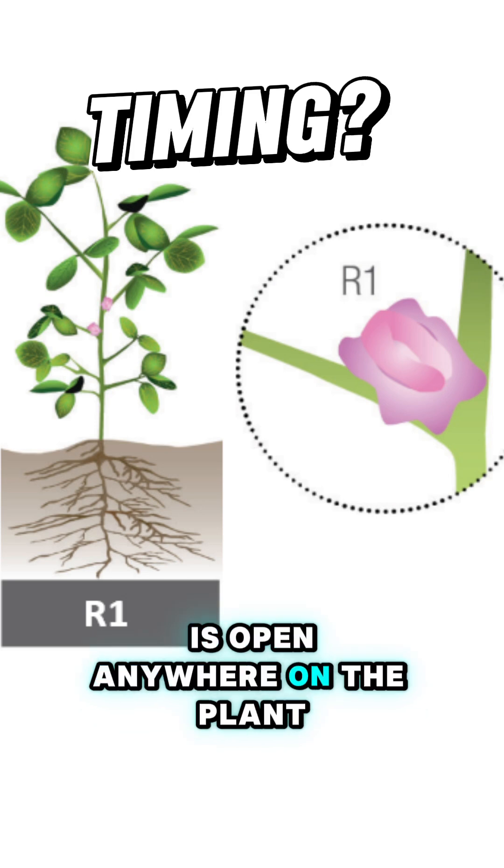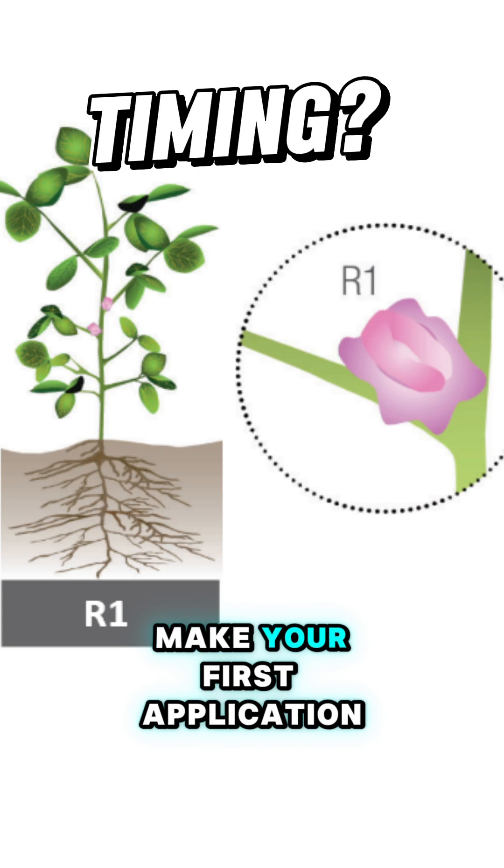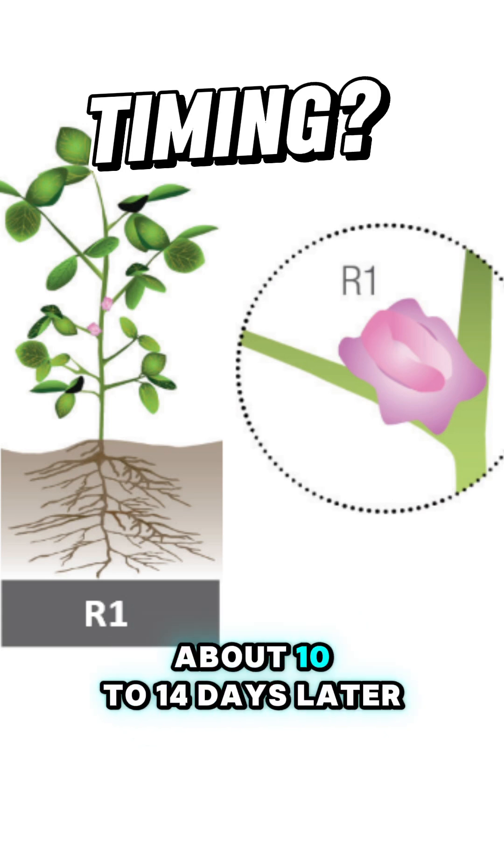R1 is when one flower is open anywhere on the plant. If you normally experience heavy white mold pressure and are planning a two-pass program, this is usually when you'd make your first application, followed by a second application about 10 to 14 days later.